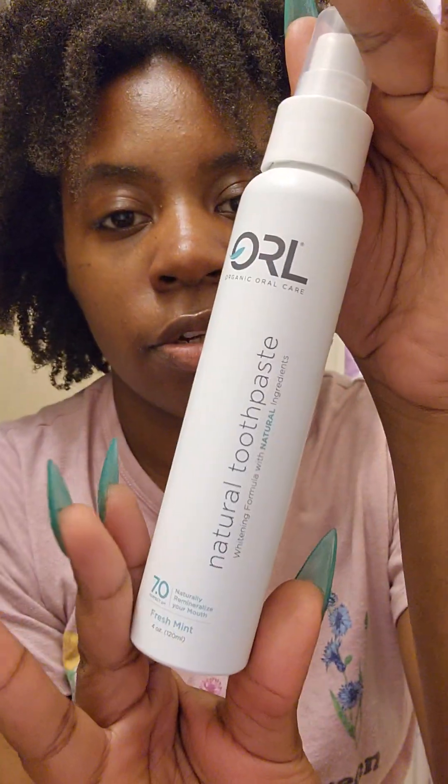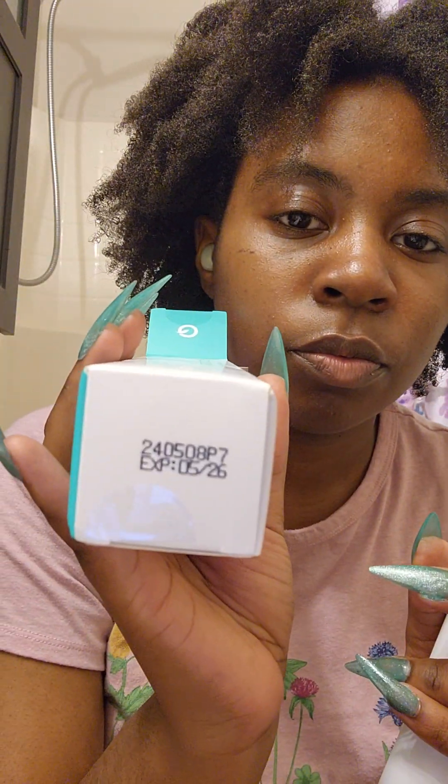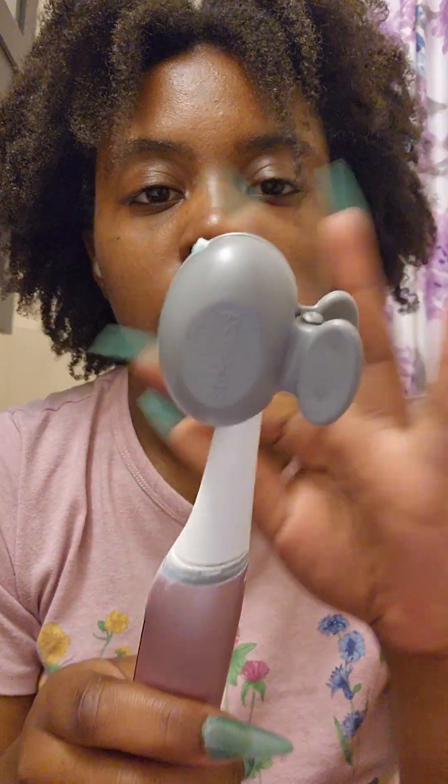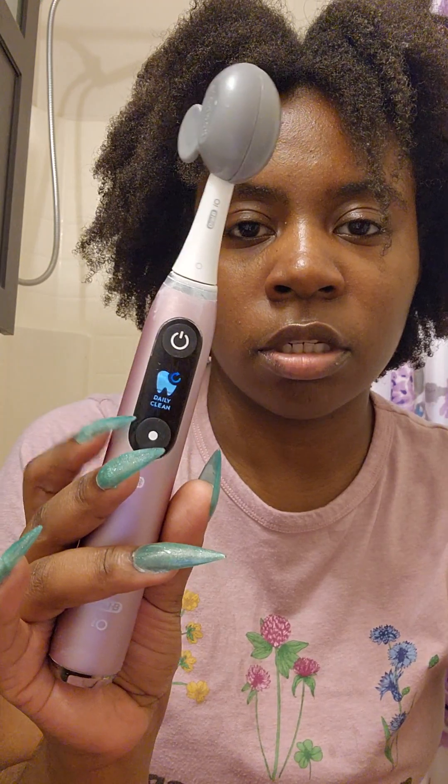This is so freaking cool. It has a shelf life of two years. And when you buy from them, they sometimes give you a 20% discount on your second purchase. So this is my toothbrush — I have an Oral-B, I don't even know what model this is, but I'm going to go ahead and brush my teeth.